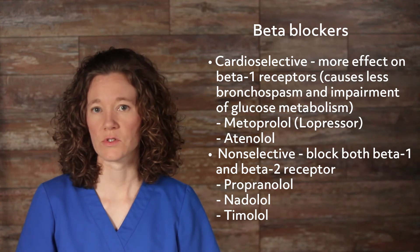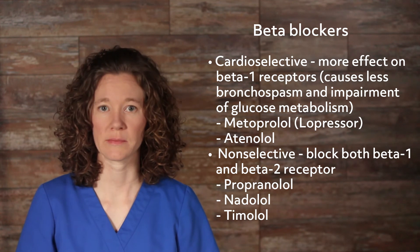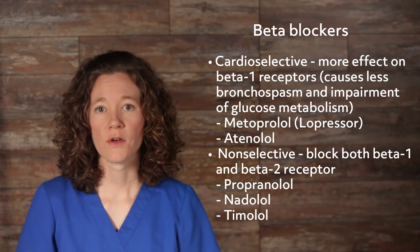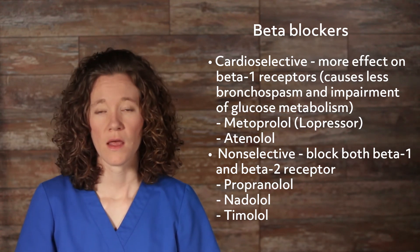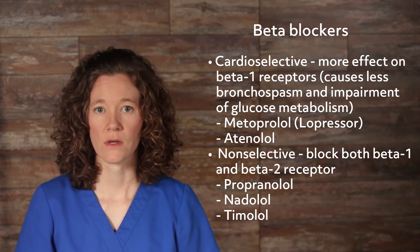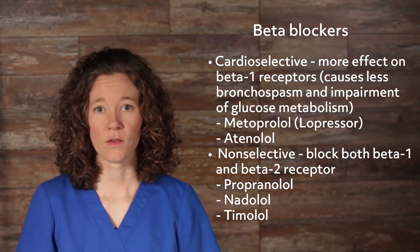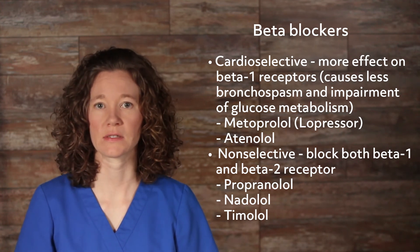Cardioselective means that they have more effect on beta-1 receptors and cause less bronchospasm and impairment of glucose metabolism. Non-selective beta-blockers are those drugs that block both beta-1 and beta-2 receptors. Examples of non-selective blocking agents include propranolol, nadolol, and timolol. Labetalol is an alpha-beta blocking agent often given for hypertensive emergencies.